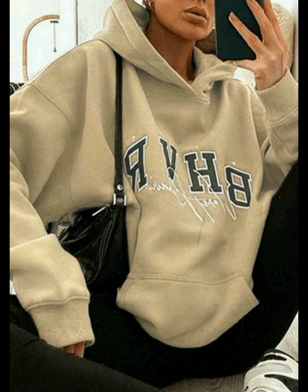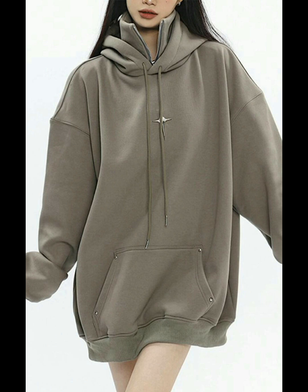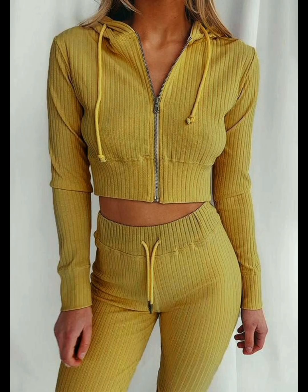The Pool Star oversized hoodies for women in gray color are looking very stunningly attractive. For more ideas, subscribe to our YouTube channel and press the bell icon.